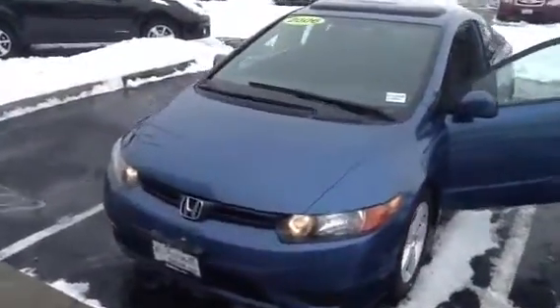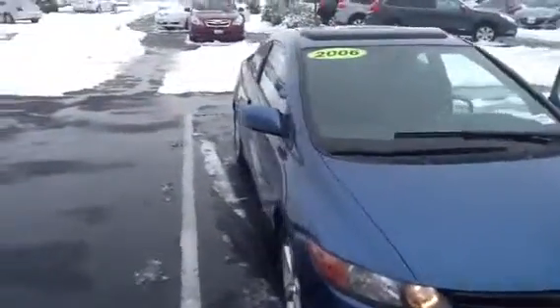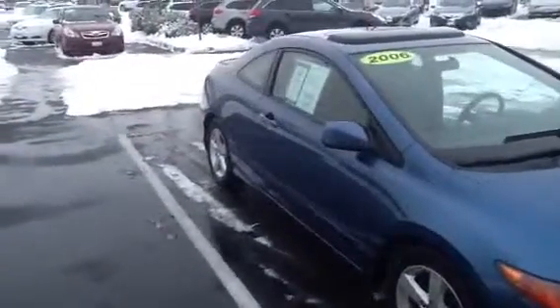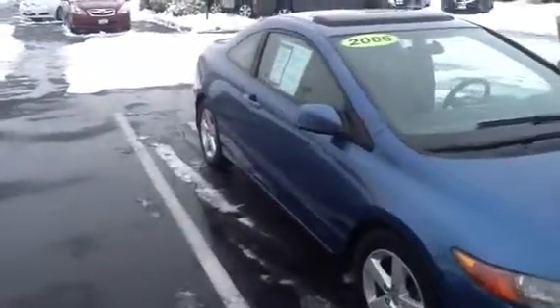Now we're going to look at the 2006 Honda Civic Coupe. This one has the moonroof, the premium audio, AM FM CD with auxiliary. It's also satellite ready.